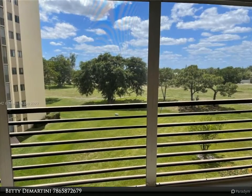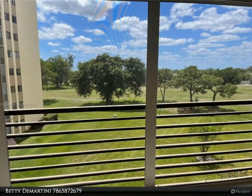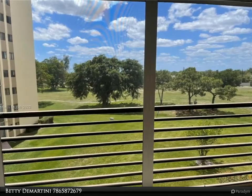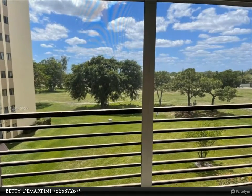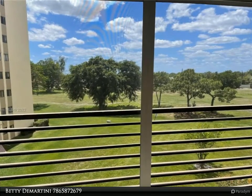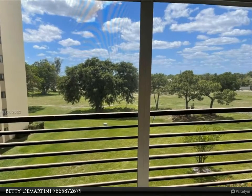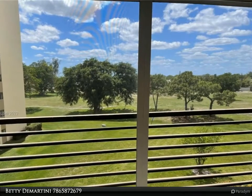Secured lobby entrance. Apartment has been totally remodeled with new floors, freshly painted kitchen with granite countertops and stainless steel appliances, breakfast area, lots of closet space, Roman tub in master bath, and full-sized washer and dryer in unit.